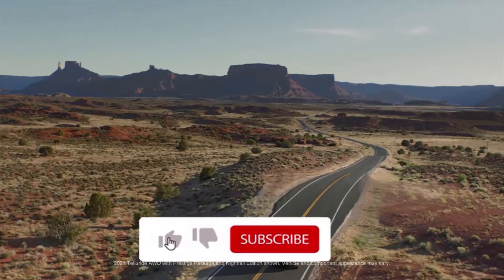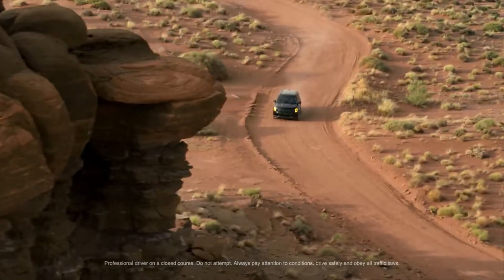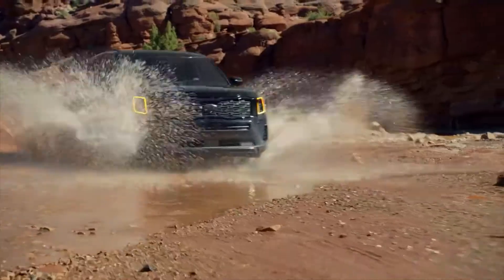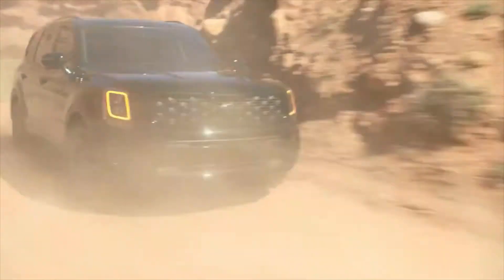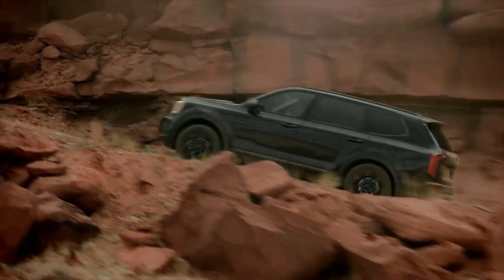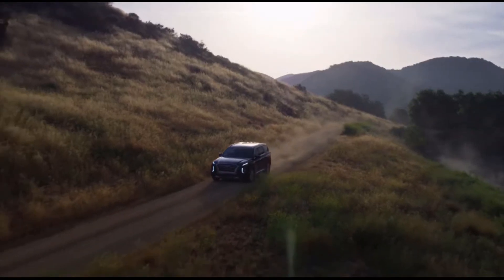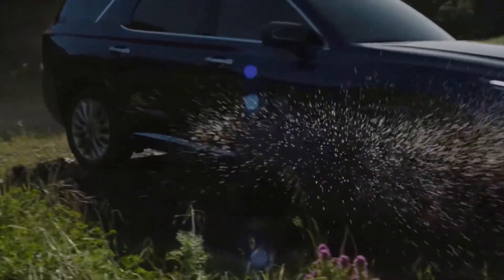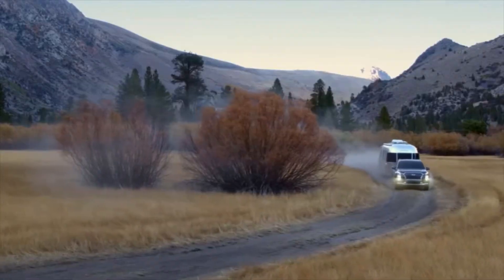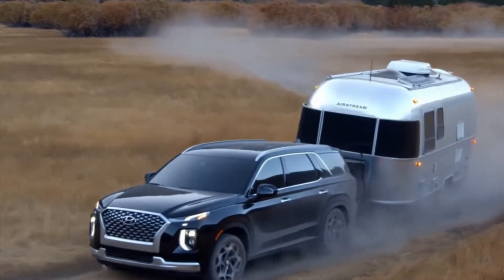The Telluride SX all-wheel drive model has an MSRP of $44,390, gets 19 city and 24 highway, has 291 horsepower at 6,000 RPM, a towing capacity of 5,000 pounds, comes with a 3.8-liter V6 engine, and weighs 4,354 pounds curb weight. On the other hand, the Honda Palisade Calligraphy has an MSRP from $46,200, gets 19 city and 26 highway, has 291 horsepower at 6,000 RPM, comes with a 2.8-liter V6 engine, and has 4,387 pounds of curb weight.